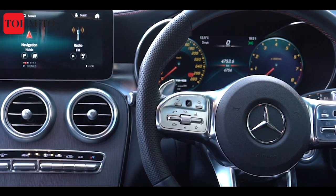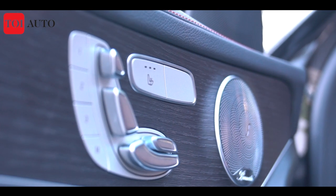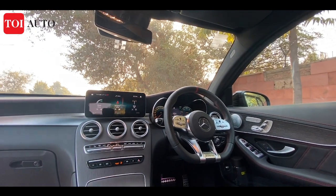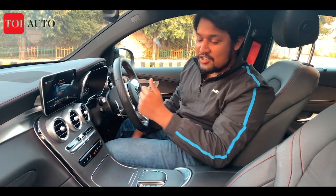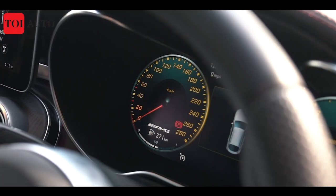The dashboard layout is the same, but you have plenty of soft-touch material complemented by red stitching. The seats are electrically adjustable and you also get a heating feature — ventilation is a miss. Other creature comforts include a Burmester sound system, a one-touch electric sunroof, and wireless charging.